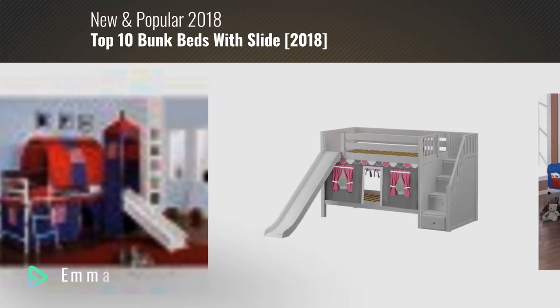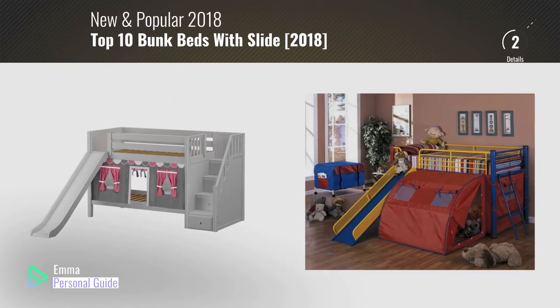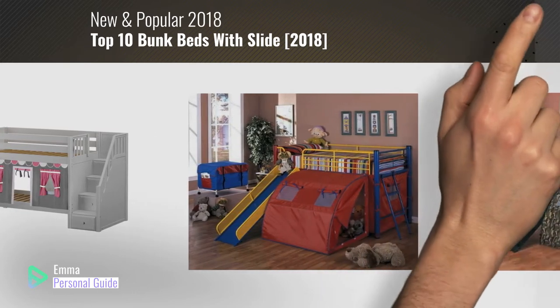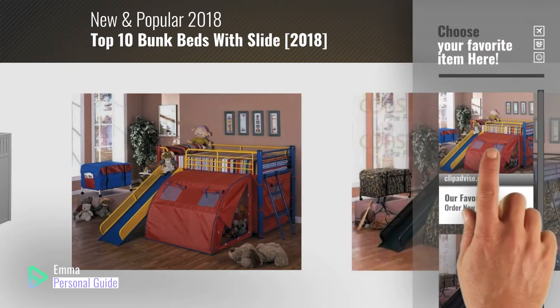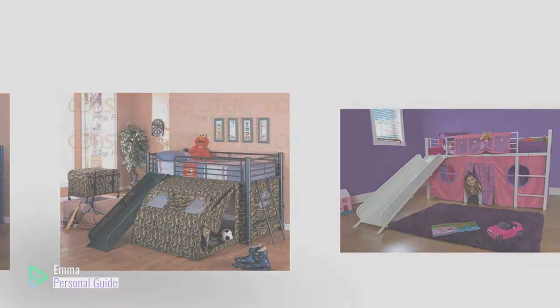If you're looking for bunk beds with slide, this video is for you. My name is Emma, your personal guide, welcome to our channel. At any time you can click this circle in the corner and get more info and real-time deals on your favorite products. Ready? Let's start.